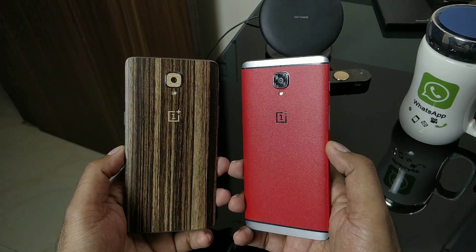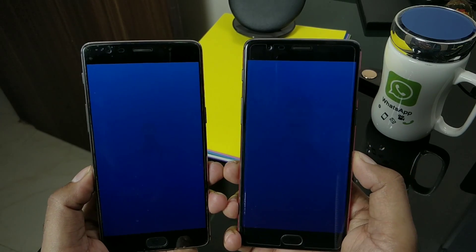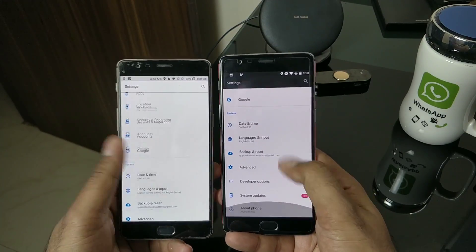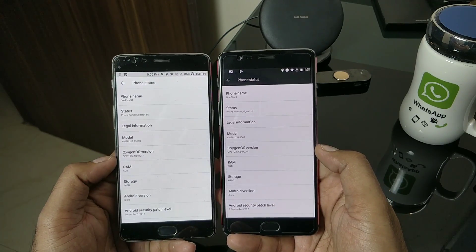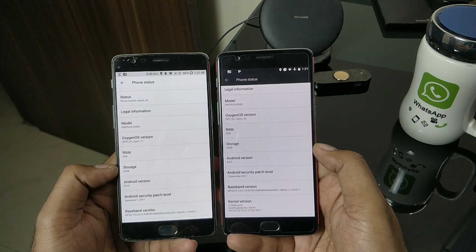Hi guys, welcome back. We have a new OxygenOS update for OnePlus 3 and 3T — it is Open Beta 27 for OnePlus 3 and Open Beta 18 for OnePlus 3T. If you have already installed it, you can see the notification inside System Update. Let me show you the About Phone section. Right now I haven't updated yet, but notice the security patch is still on September, so hopefully we should be getting something more recent.